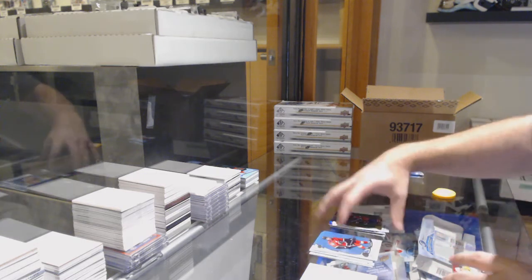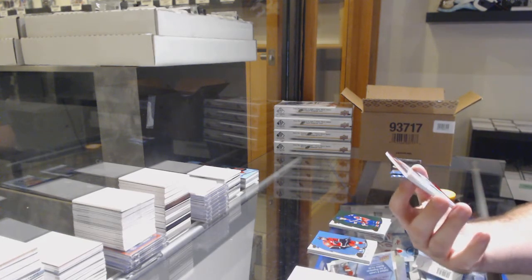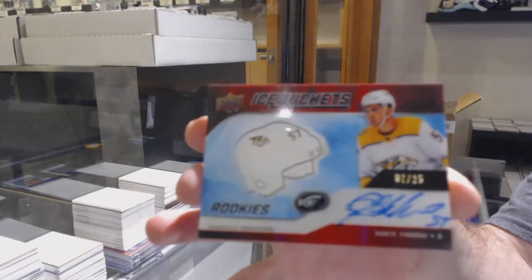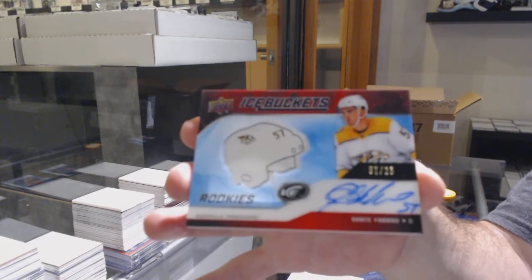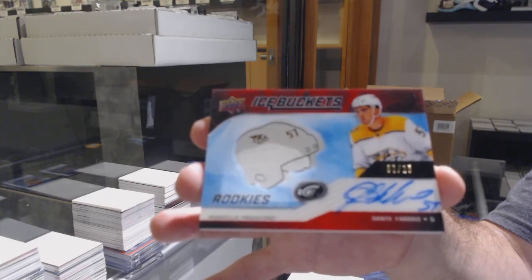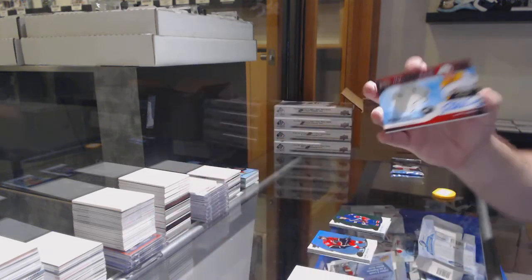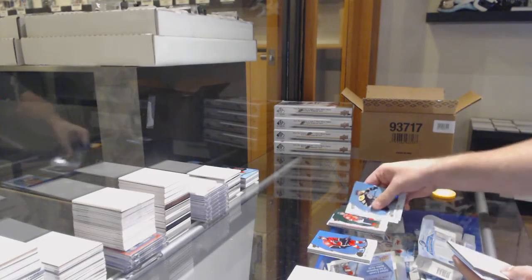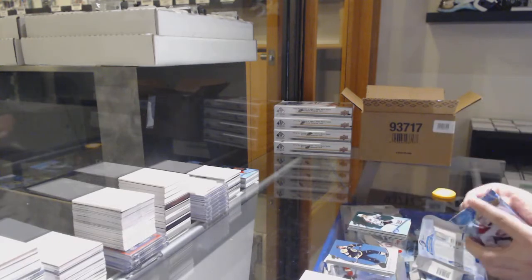That's sick. We've got a Rangers green of Truba and an Ice Buckets red rookie numbered to $25 for the Nashville Predators — Dante Favreau. We've got a Jonathan Taves green for the Hawks, and a $12.99 Anton Whedon for the Hawks.